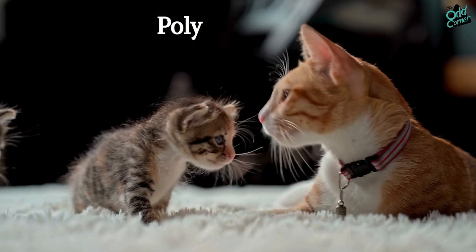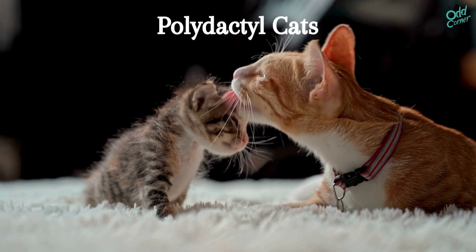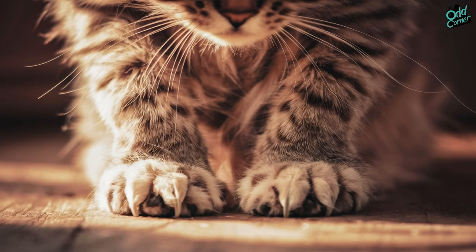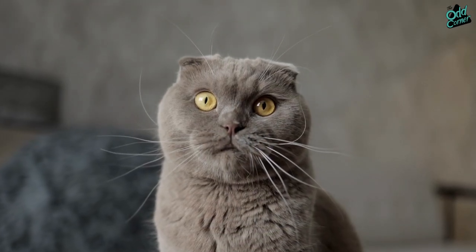But the plot thickens with the polydactyl cats — the feline world's charming oddballs — sporting up to nine toes per paw. This toe discrepancy isn't just a quirky genetic spin of the wheel. It's an evolutionary marvel.